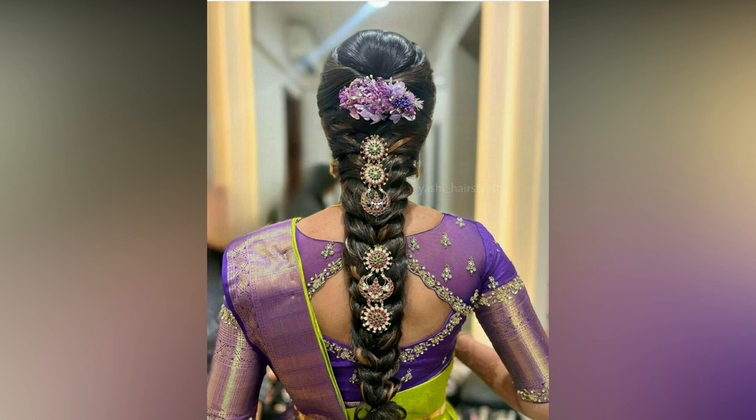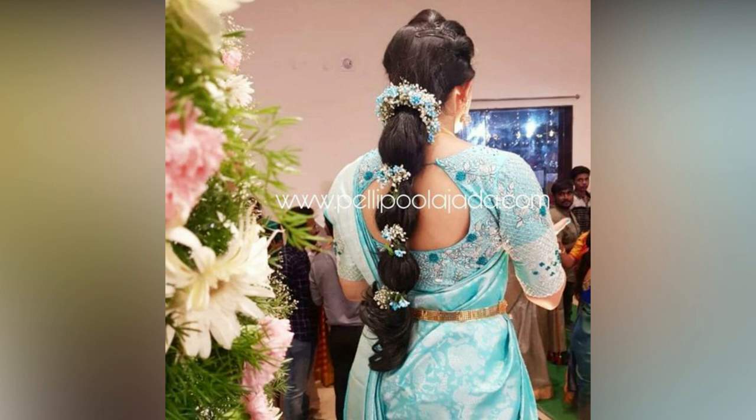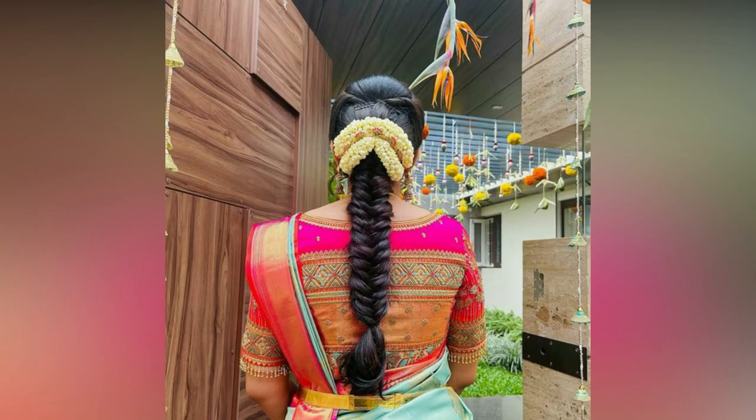When it comes to picking an Indian reception bridal hairstyle, you need to be extra mindful and opt for something that does justice to your bridal look. Certain factors need to be considered when choosing the right reception hairstyle, such as your outfit, hair length, hair type, and face shape.